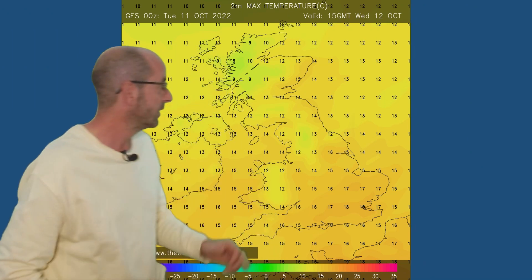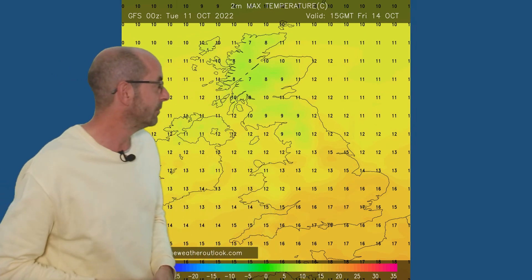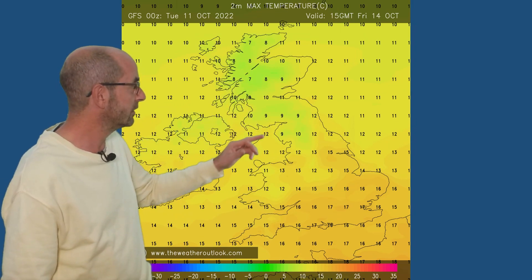With that southerly or southwesterly flow becoming dominant, low pressure centred to the southwest of the UK. If that's correct, here are the temperatures we could expect: maximums on Wednesday the 12th, 16–17°C across much of the south and the east, cooler in the northwest. Going forwards to Friday, it's still relatively mild, although single figures in Scotland and parts of northern England as that cooler air starts to push in.